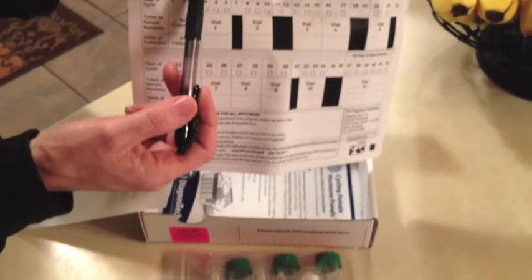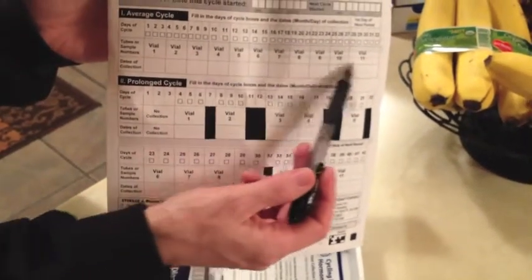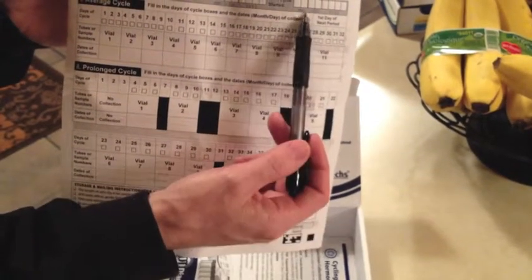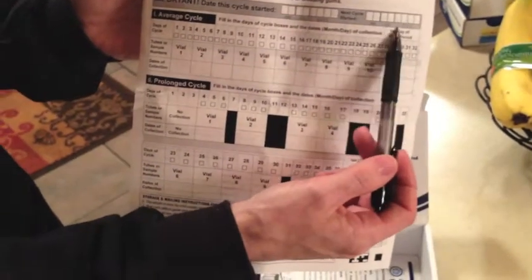Then you'll move on to vial two. You pick day four, five, or six, and you just continue until you get to vial eleven. They're anticipating that you're going to have another menstrual cycle. If that happens, make sure you put that date here as well.